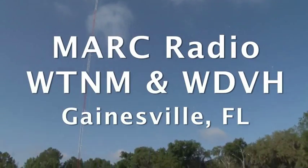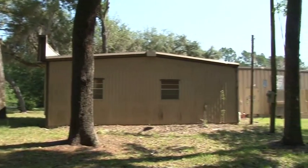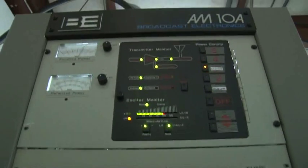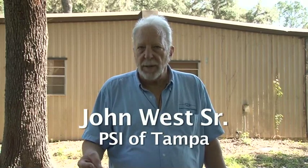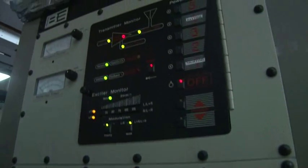We're at WTNM and WDVH in Gainesville, Florida. The new owner purchased this facility and found out very quickly they were having downtime and equipment damage. They were losing transmitter equipment, connectivity equipment, routers, hubs, and lines coming into the facility. Every link in the chain was breaking sooner or later. I was hired to find out what happened, why it happened, and come up with a solution so it wouldn't happen again.